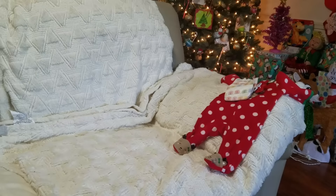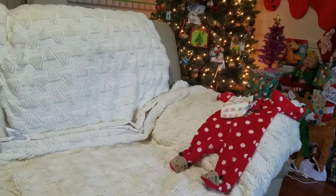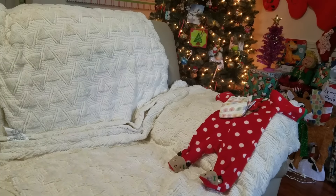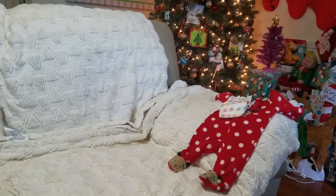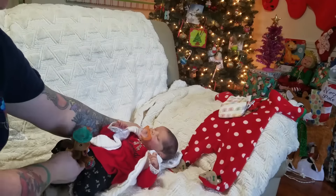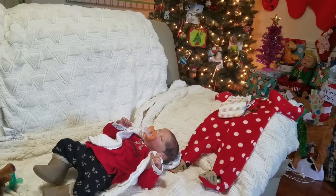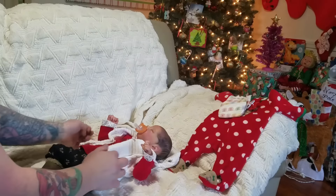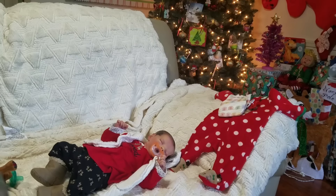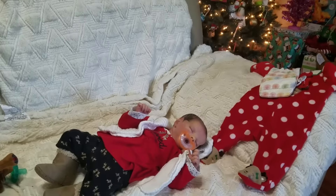Hey everyone! Let me just back this up a little bit further there. I am going to get Miss Ella and change her into some Christmas PJs. There we go. Things are falling off the back of the couch. Let me just bring you guys in a smidge closer.